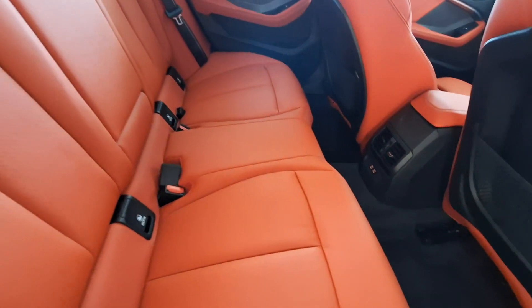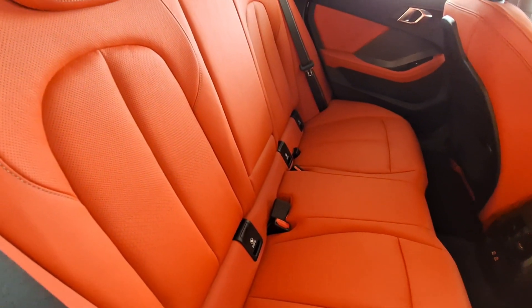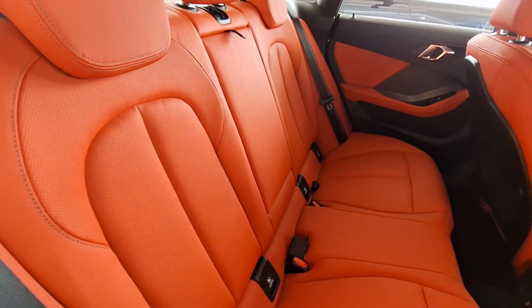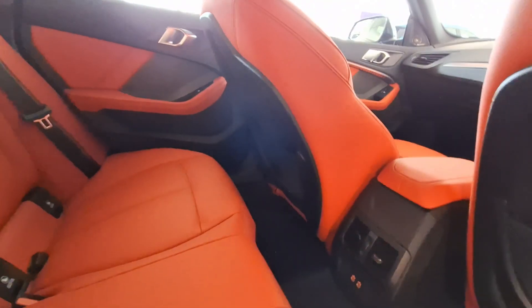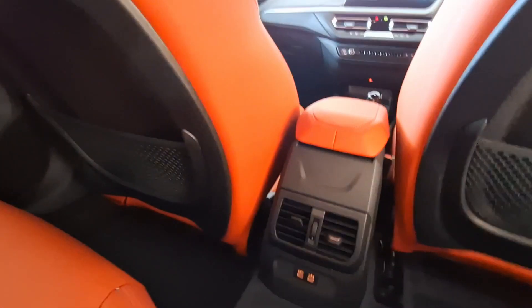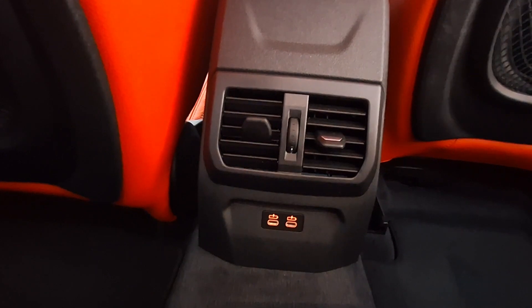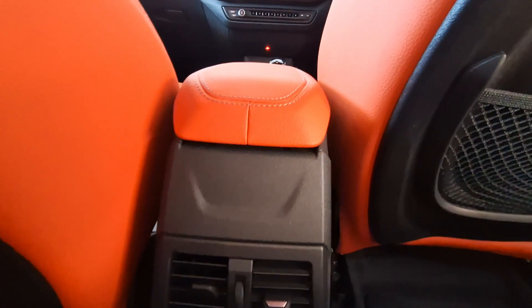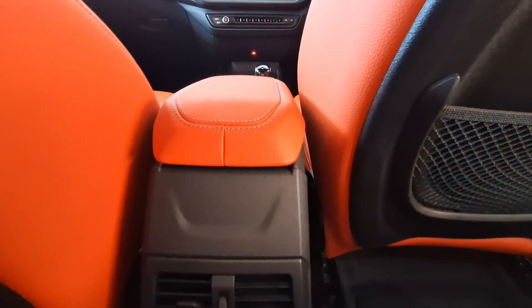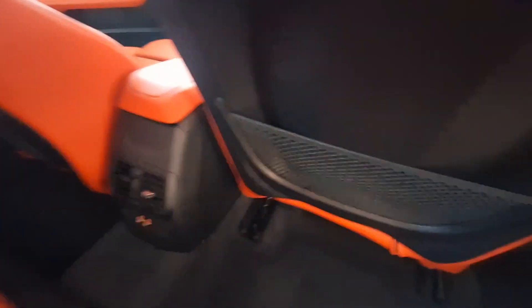You've got your ISOFIX points, so if you've got a little one with a car seat you can connect it. You also get seat belts for the people at the back. There are air vents at the back as well with USB Type-C charging ports, so should your gadgets run out of battery you can charge them. There's a net where you can put whatever you want as you travel — useful for documents too.